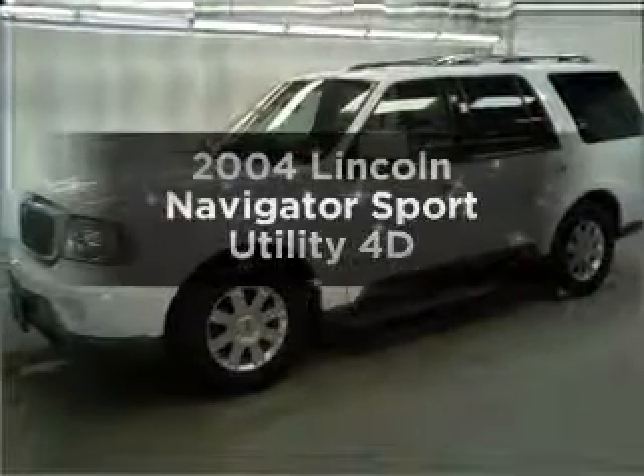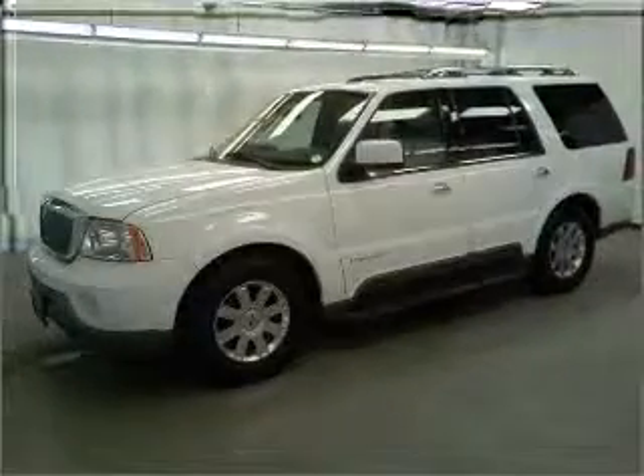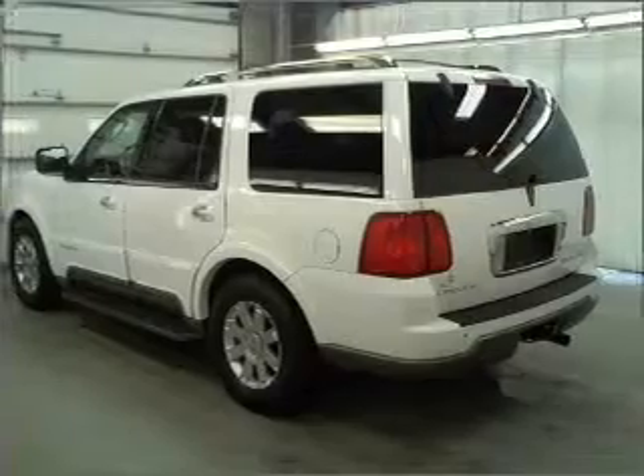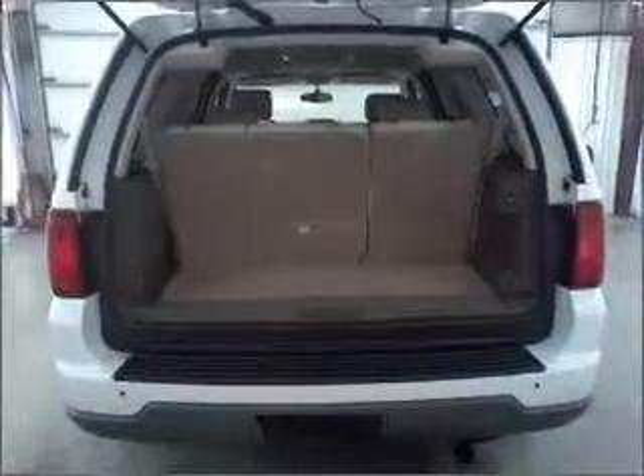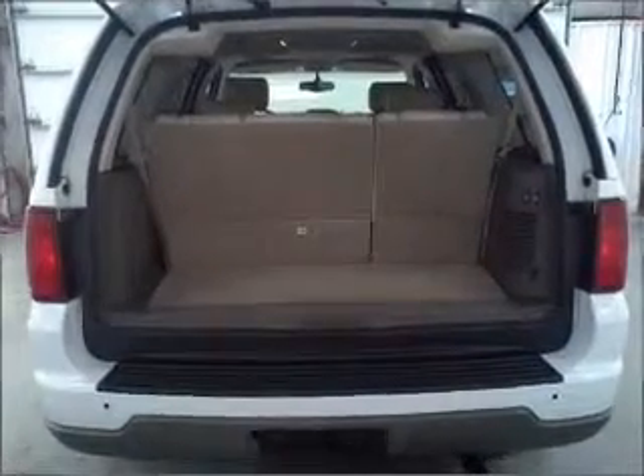Check out this 2004 Lincoln Navigator. If you're looking for a first-rate auto, this one could be yours today. With a reliable engine that responds smoothly to its automatic transmission, premium wheels lend a distinctive appearance.